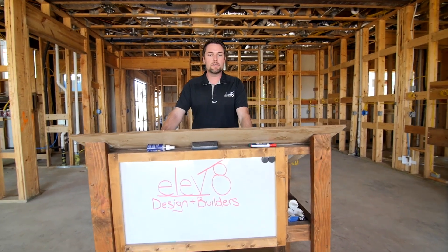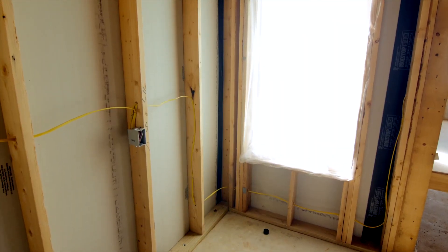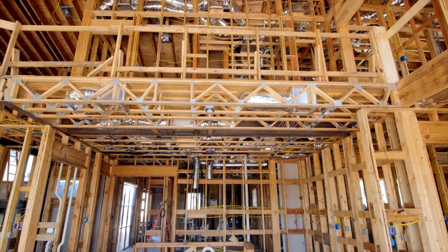We're going to take a closer look at some of the high performance attributes of the home that literally start from design. Some of the aspects in our projects that we implement are two stud corners, or often known as California corners, 24 inch spacing, single top plates, and vertically aligned load paths.